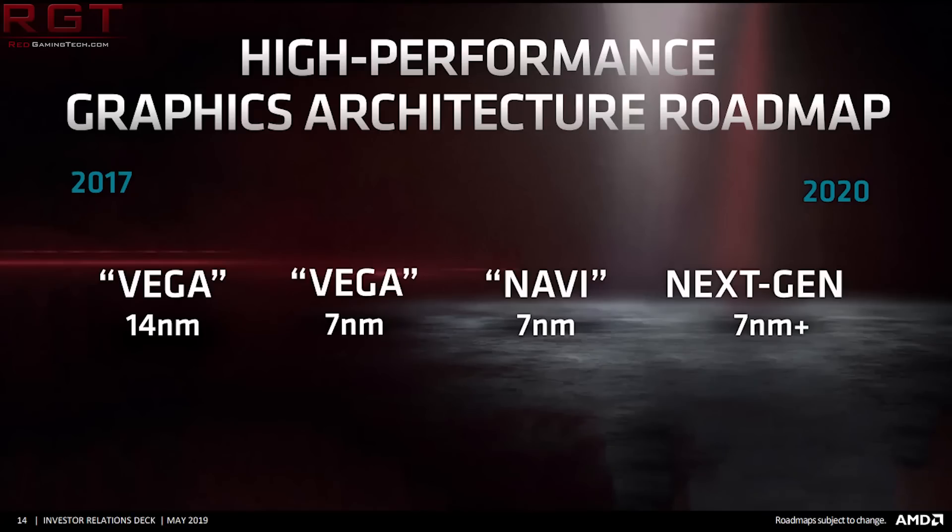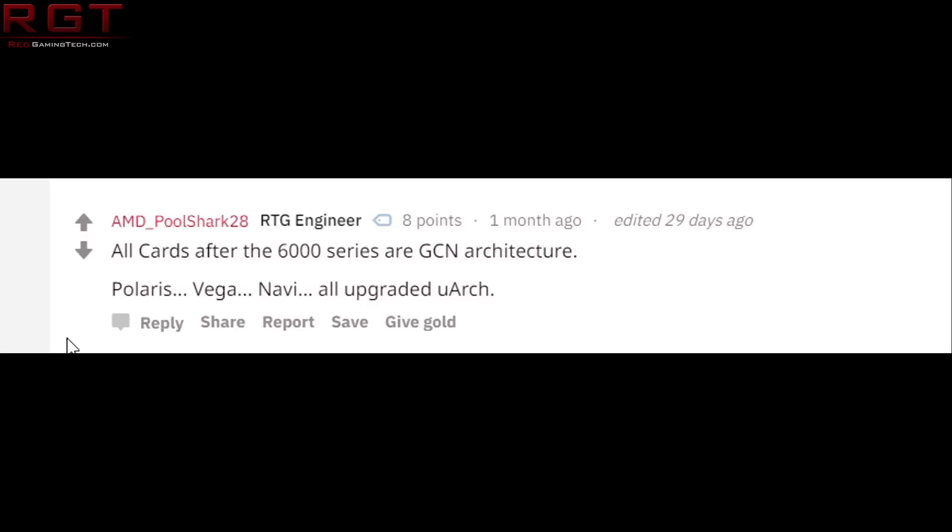We also have a couple of other whispers from the website Tweaktown. The Navi that launches in 2020 is going to be more powerful. The GPU architecture after Navi is said to just be called next generation — some people have been referring to it as Arcturus — but from what we understand, Arcturus is just one GPU in the next-gen lineup, not the architecture's name. So it could be referenced as something else entirely. It is AMD's first architecture not based on GCN.